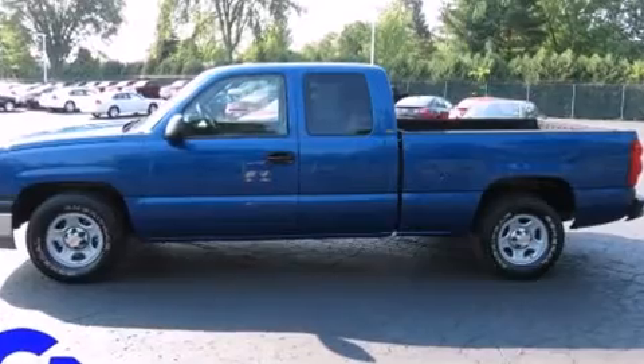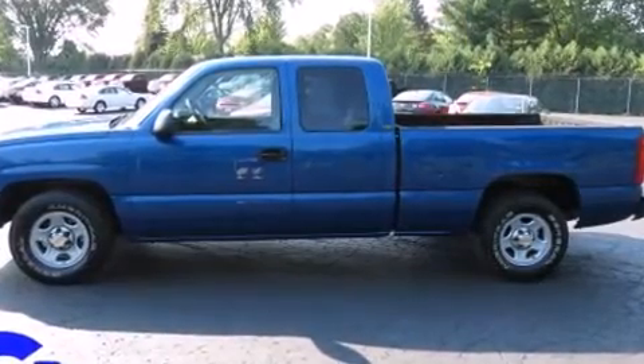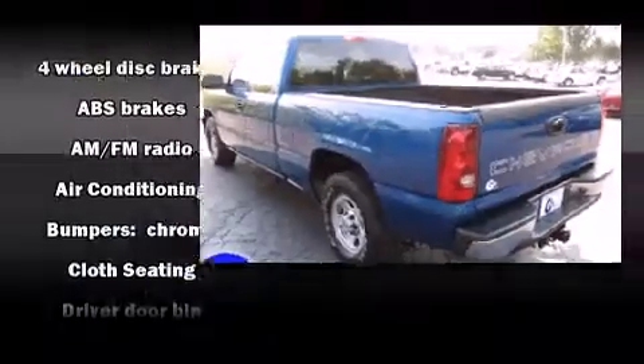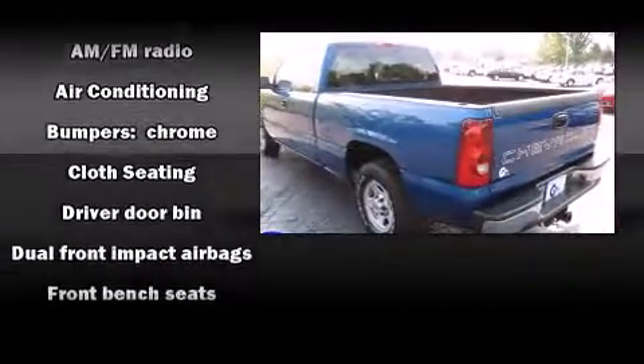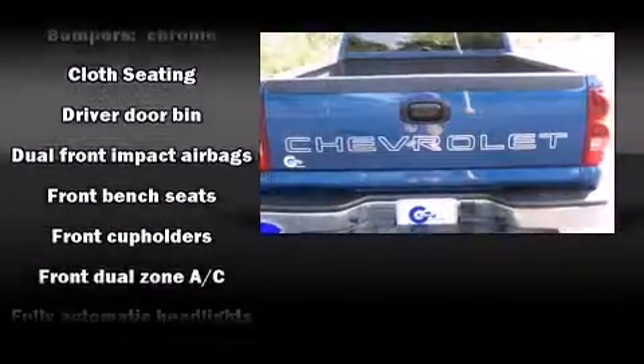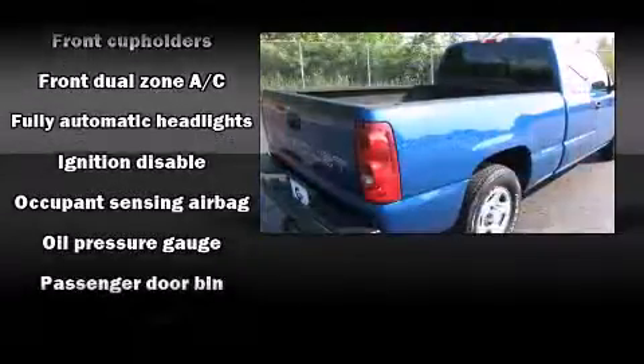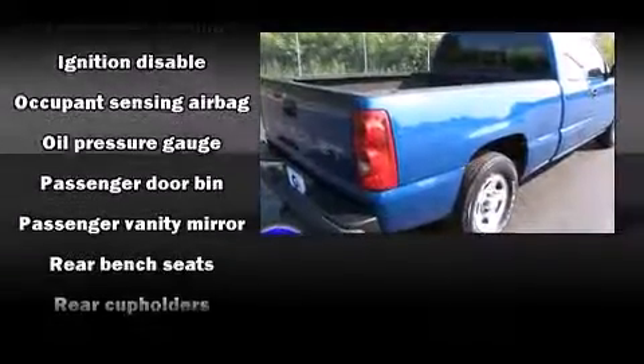All of the premium features expected of a Chevrolet are offered, including front and rear cup holders, a tachometer, variably intermittent wipers, a rear step bumper, front dual zone air conditioning, and much more.